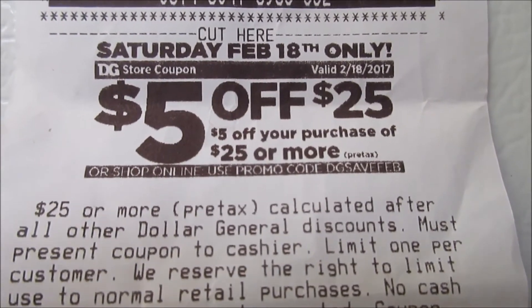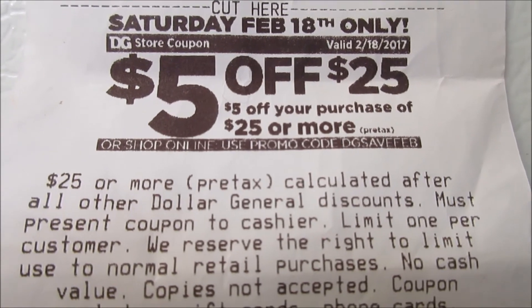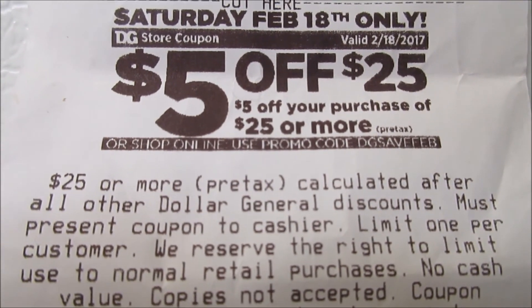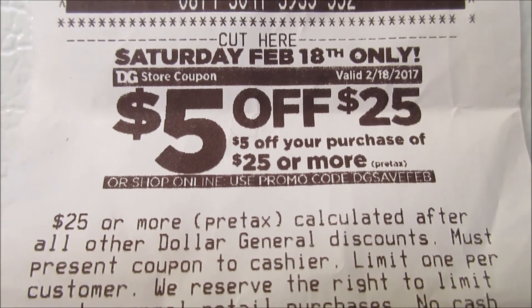The next coupon is the regular coupon — the $5 off $25 — that was on my receipt. That coupon is going to be available to use on February 18th, which is Saturday. Here is that coupon. This will be on your receipt — it's on the same receipt as the option to do the survey to save $3 off $15. This $5 off $25 coupon is going on Saturday.